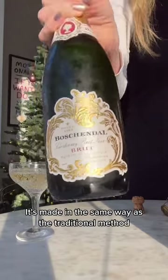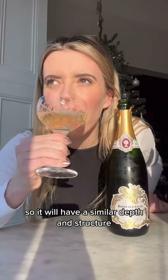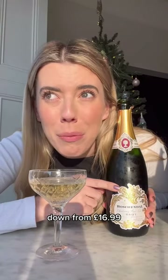It's made in the same way as the traditional method and is 39% Pinot Noir, the rest being Chardonnay, so it will have a similar depth and structure. This particular bottle is on offer for £10 in Waitrose, down from £16.99.